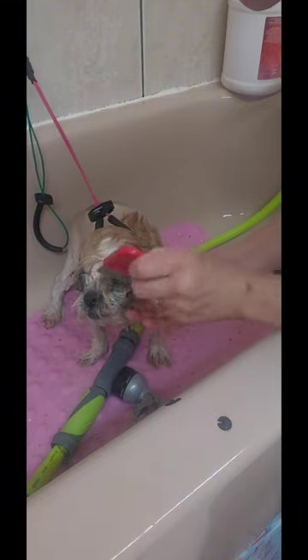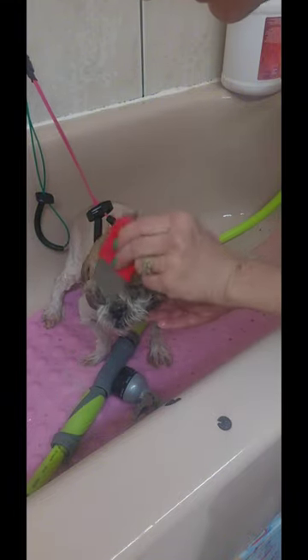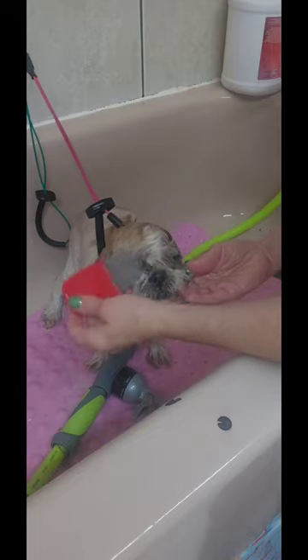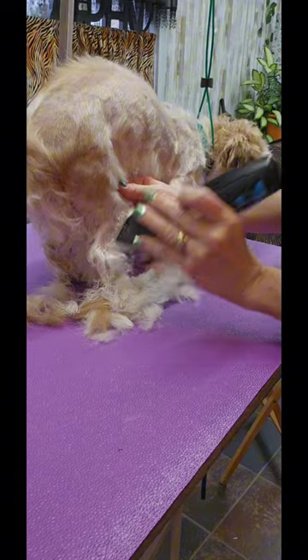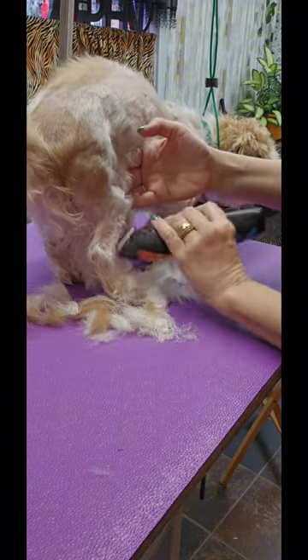After letting them soak in the tub, I'm using my human lice comb just to loosen them up while his face is wet. His mother likes him very short. He gets a number 10 blade all over all year round.